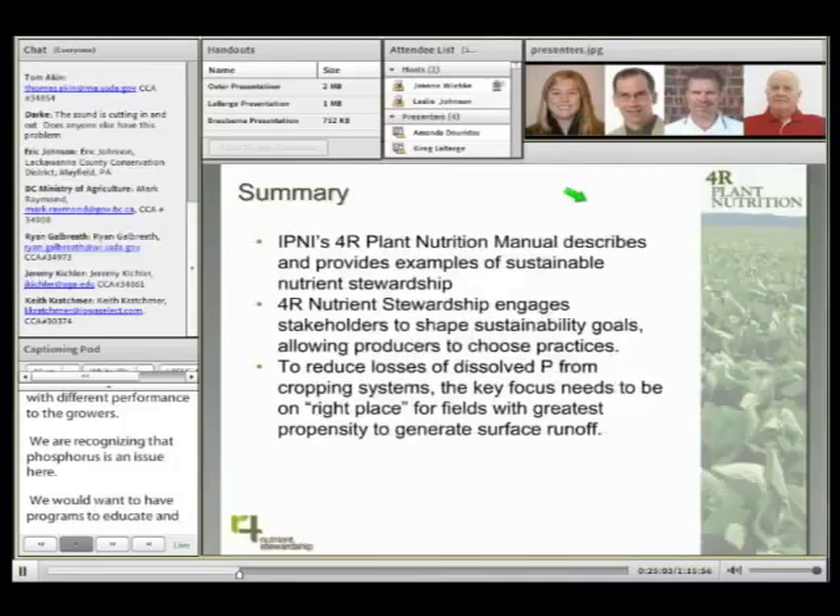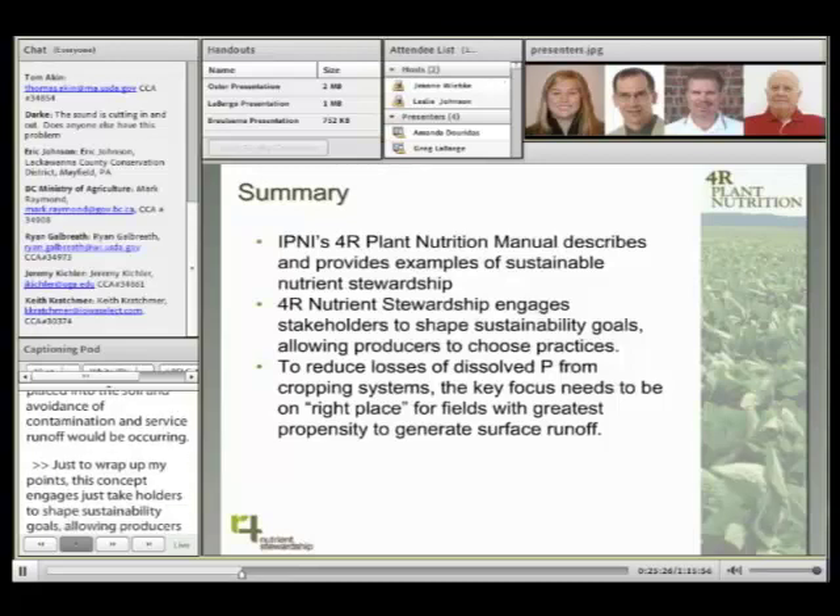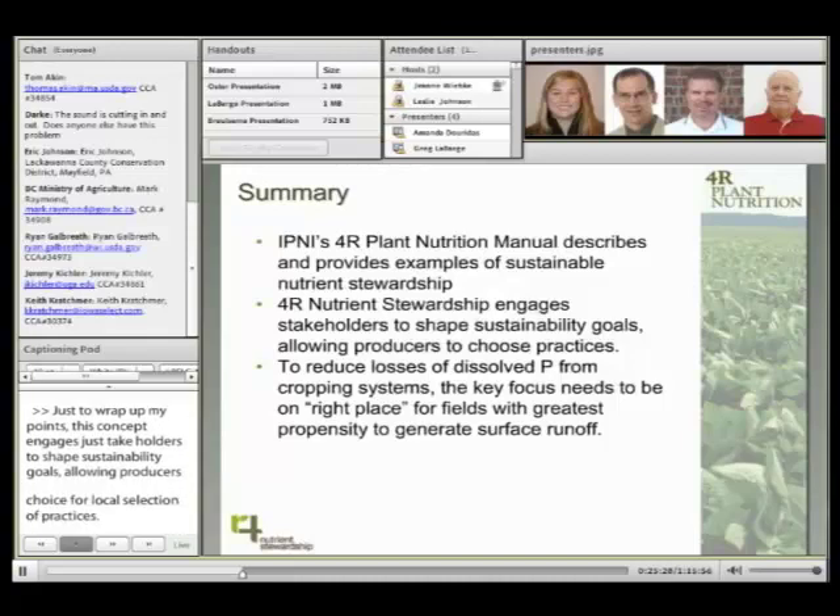To wrap up my main points: the 4R Plant Nutrition Manual supports sustainable nutrient stewardship. The concept engages stakeholders to shape sustainability goals, allowing producers choice for local selection of practices. Focusing on right place is important to the reduction of phosphorus losses in cropping systems, with compatible choices for source, rate, and timing.